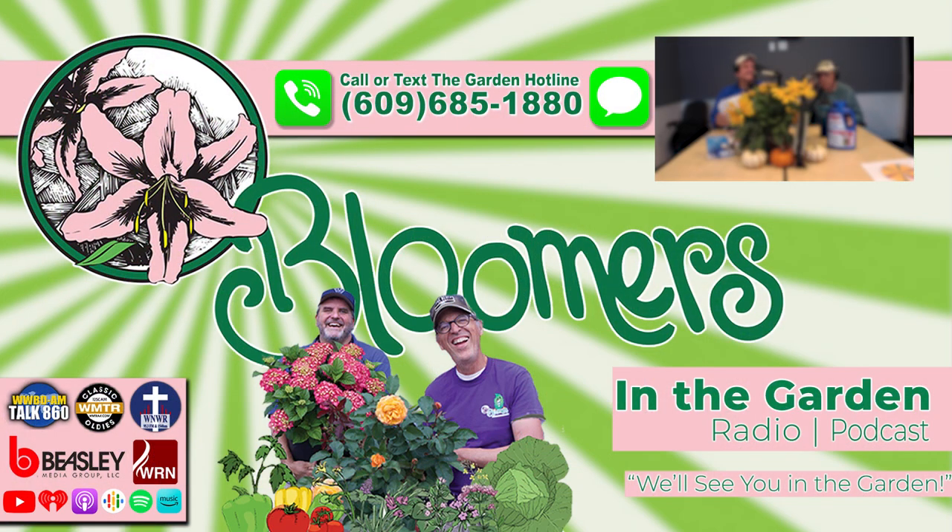You're listening to Bloomers in the Garden Radio. Listen anytime through your favorite podcast provider or subscribe to Bloomers' YouTube channel. Bloomers in the Garden Radio is heard in Philadelphia and throughout the Delaware Valley every Saturday — wake up with us at 6 a.m. on WNWR The Word at 95.3 FM and 1540 AM, and at 8 a.m. on Talk 860 WWDB. A rebroadcast airs Saturday evening at 5 p.m., and on Sunday at 8 a.m. on Classic Oldies 1250 AM WMTR.